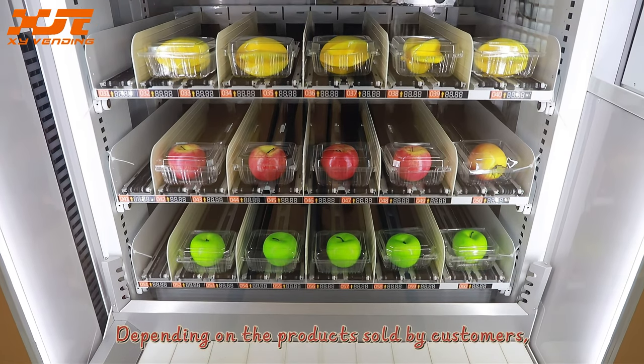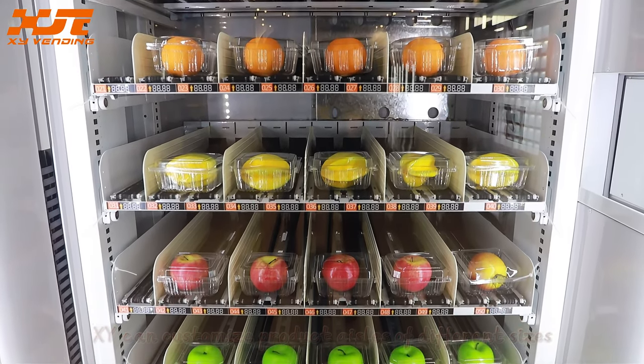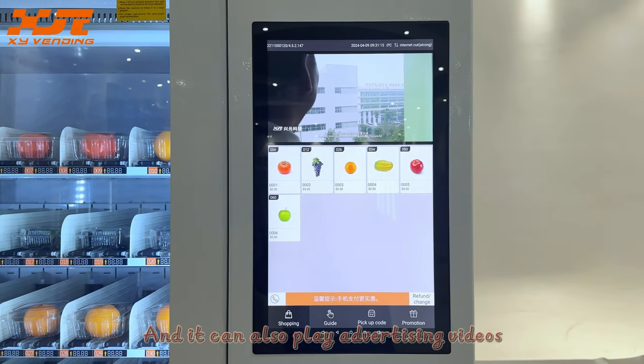Depending on the products sold by customers, XY can customize product aisles of different sizes. It has a touchscreen that displays product listings with pictures and prices, and it can also play advertising videos.